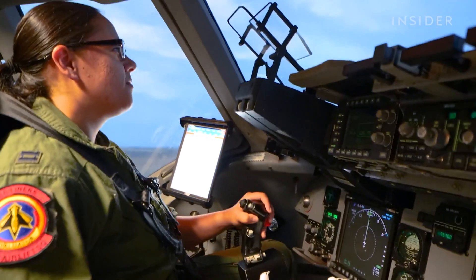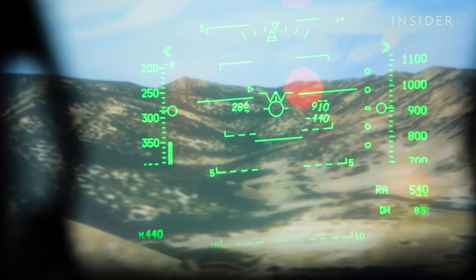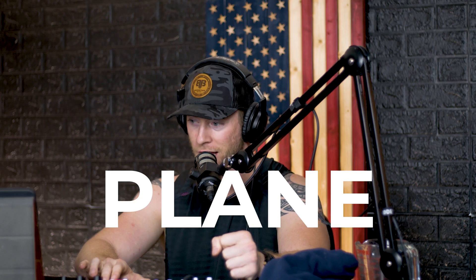Ladies and gentlemen, welcome back to the Hot Mic Show — good to see y'all again, thanks for stopping by. I'm here with my co-host Sarah. Today we're gonna be reacting to — what's the title? — 'What It Takes to Fly the 340 Million Dollar C-17 Globemaster III.' What is that, a boat? It's a big plane. I believe that's what they used to carry folks out of Afghanistan. Yeah, let's get into it.